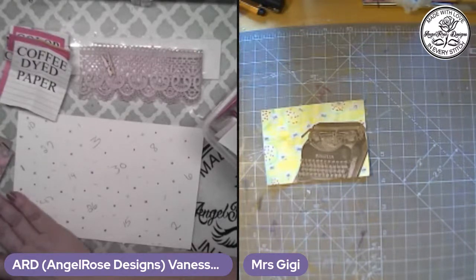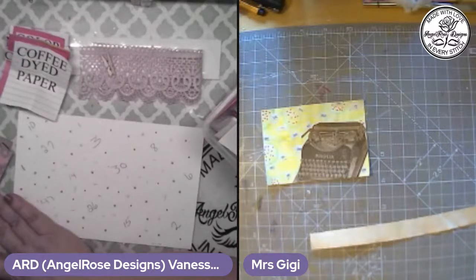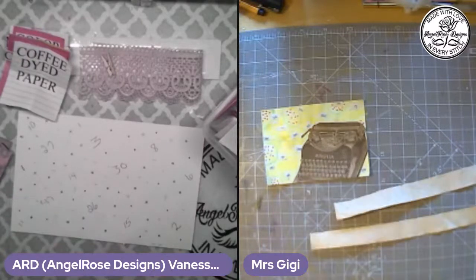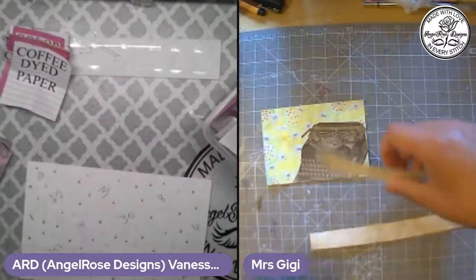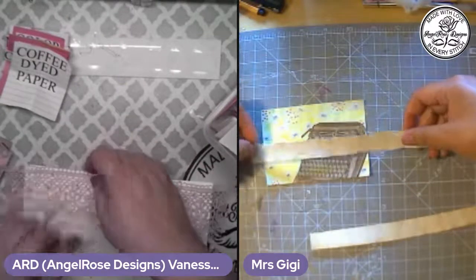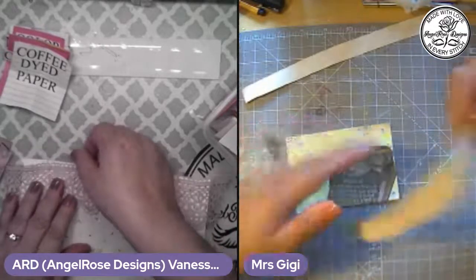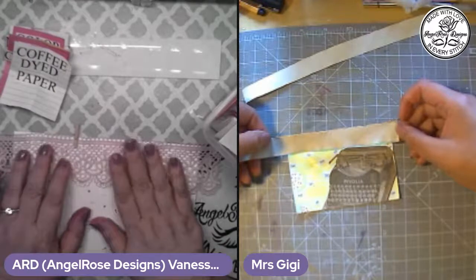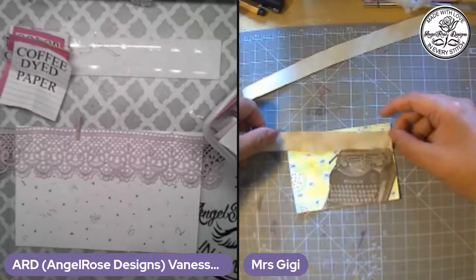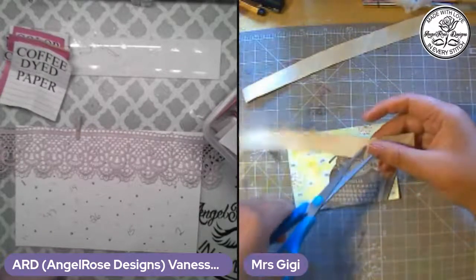Coffee dyed paper goes well with the typewriter theme. It was meant to be for you not to have the tiny clothespins. I do have some little bits and pieces. I'm going to wait — you know what I can do? I can put this on and put the little clothespin hole in it. I'm going to leave it like that.